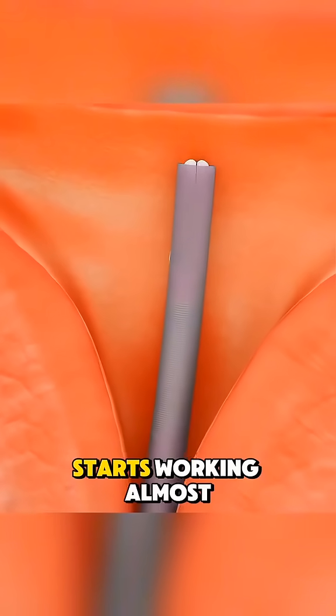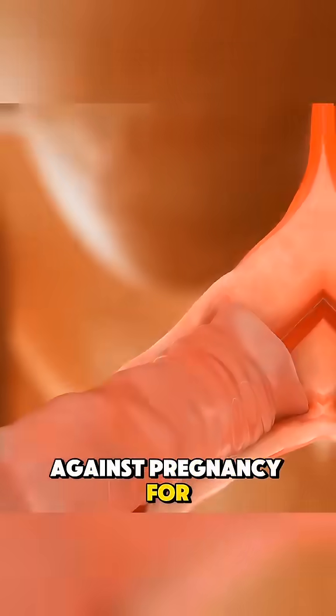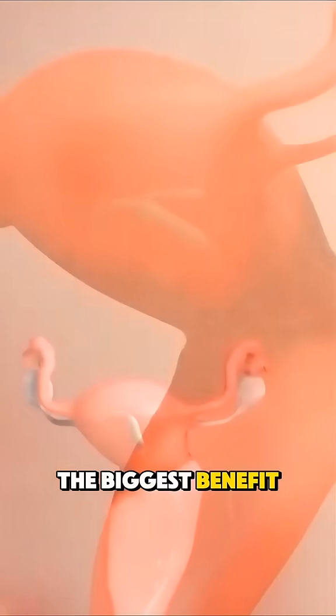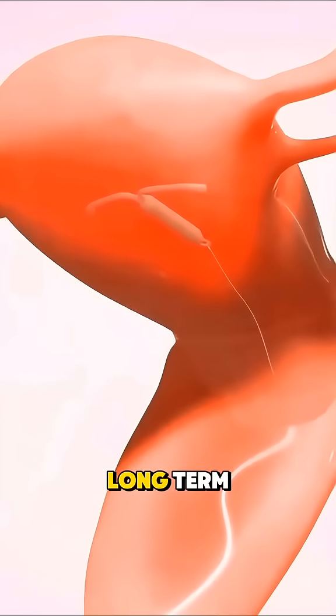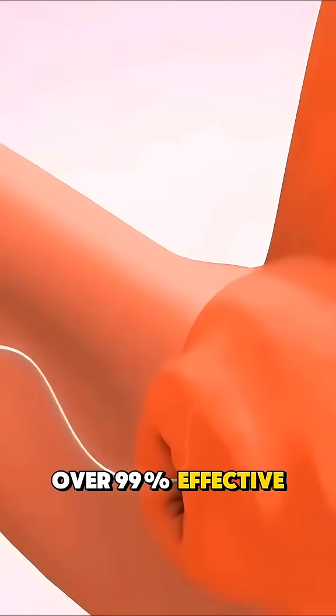Once inserted, it starts working almost immediately and can protect against pregnancy for 3 to 10 years depending on the type. The biggest benefit of an IUD is that it's long-term, low-maintenance, and over 99% effective.